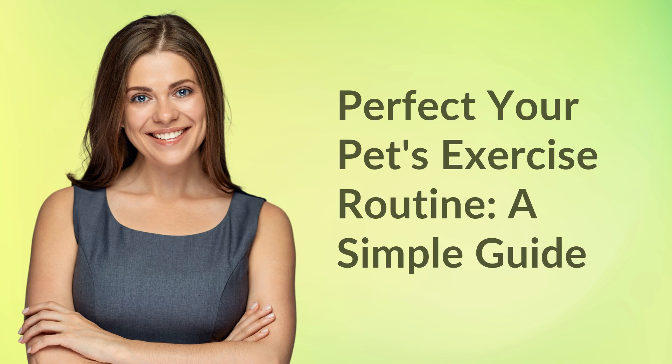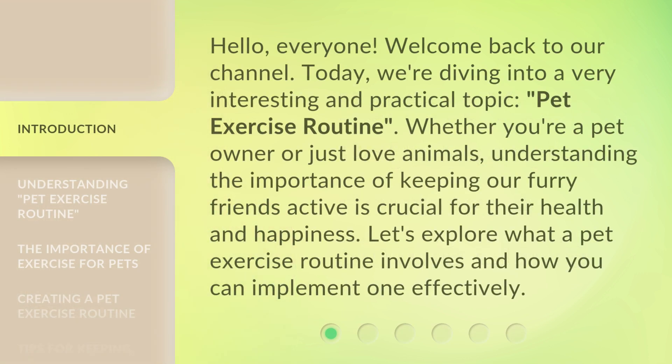Perfect your pet's exercise routine: a simple guide. Hello everyone, welcome back to our channel. Today we're diving into a very interesting and practical topic: pet exercise routine. Whether you're a pet owner or just love animals, understanding the importance of keeping our furry friends active is crucial for their health and happiness. Let's explore what a pet exercise routine involves and how you can implement one effectively.